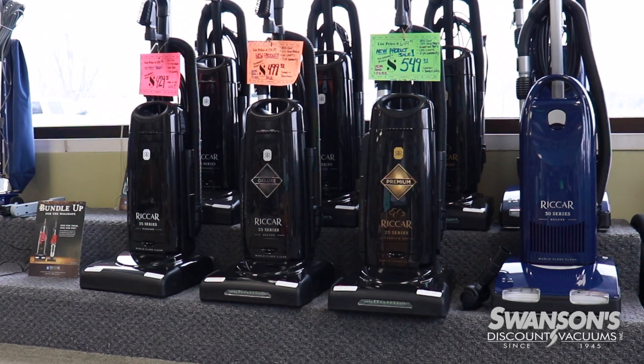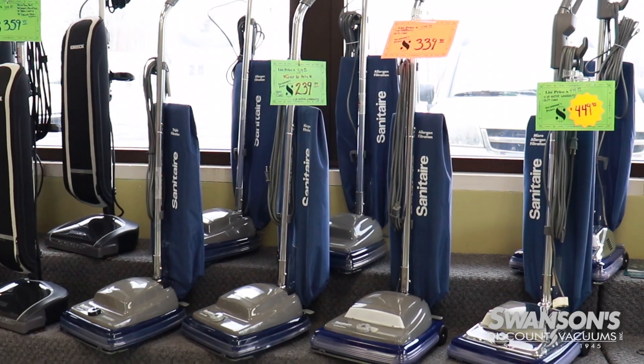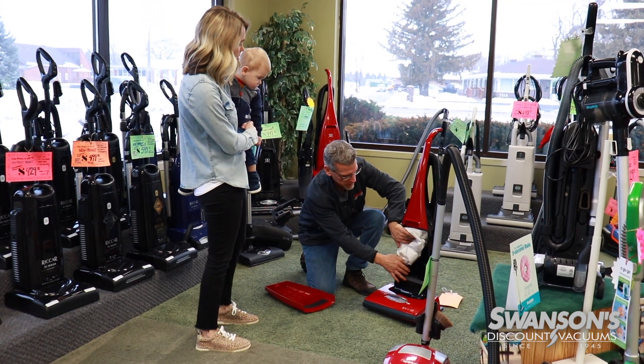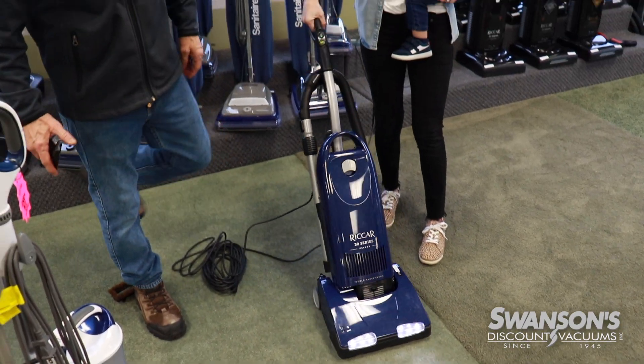We have probably anywhere from 300 to 500 vacuums in stock. If it's not at our store in McChesney Park or Sycamore, it's usually pulled from the warehouse and delivered to that store the following day. Having our own warehouse gives us the ability to pretty much have the part you need the next day, and if your vacuum needs to be repaired, we will call you with a free estimate within one day and usually have it repaired the following day.